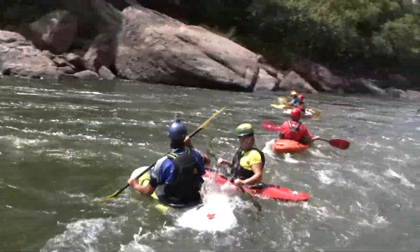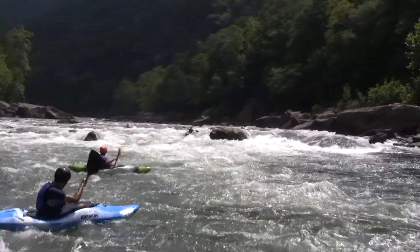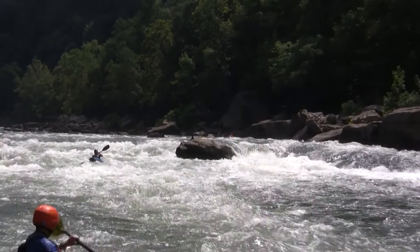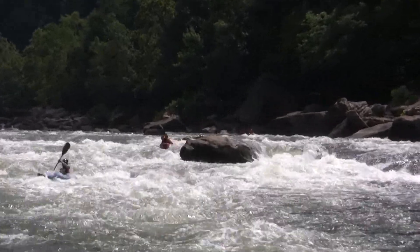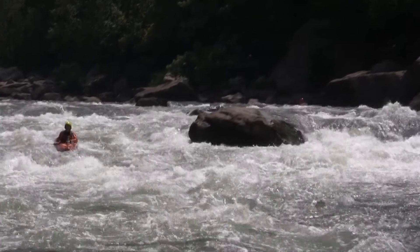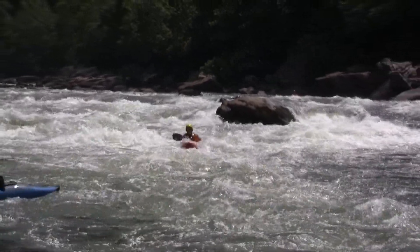Got a helmet camera there — I'm sure that will be some good footage. Looks like we've got some folks working their way down the river left side. You want to watch out for that boulder there — it's a little bit undercut. I think that separates the bloody nose part of the rapid on the bottom left with the main flow.